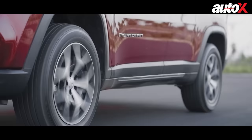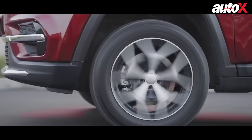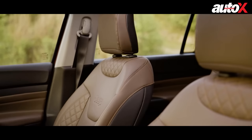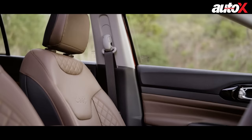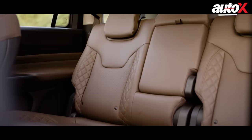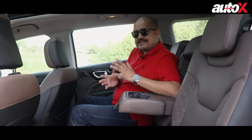One of the biggest differences between the Meridian and the Compass is that the Meridian is longer with a longer wheelbase, wider and taller than the Compass. The seats of the Meridian are equally as good as the Compass's, if not better — they're big, supportive, and very comfortable even for long hours. But the most important question is how it feels in the second row and the third row. Does it have enough space? Let's find out.